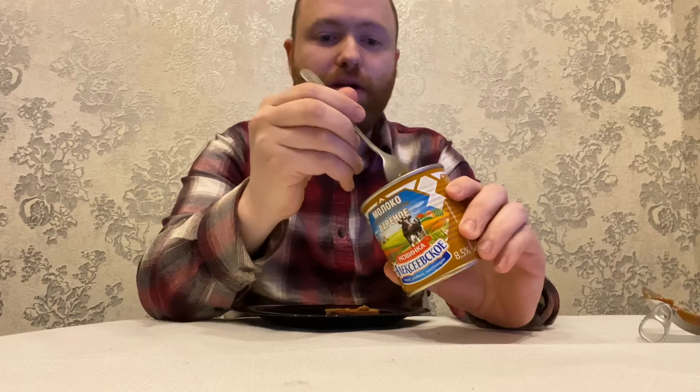I've had this before, but not in this fashion at all. To me, it's caramel in a can — that's the way it seems. It's really tasty. I like it quite a bit.